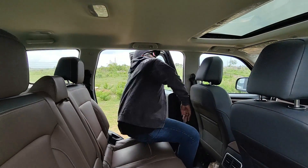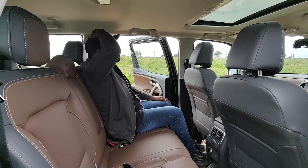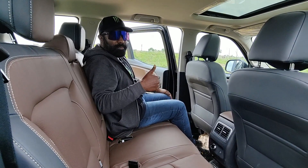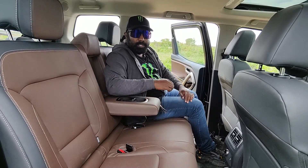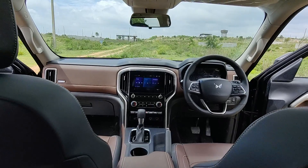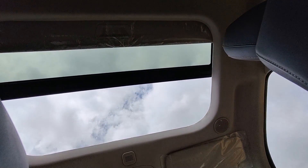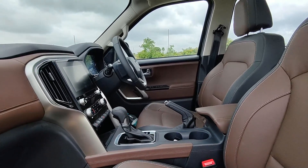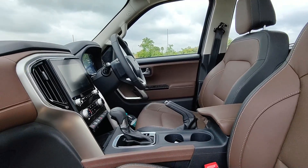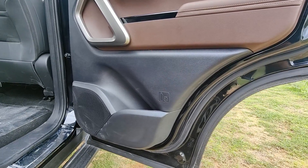Getting into the second row, let's see how the legroom is. You have an abundance of legroom here with the scooped-out front seat backs, and even the headroom is well sorted for people up to six feet tall. Second row seating is good enough for three adults. You also have an armrest with cup holders. You get wireless Android Auto and Apple CarPlay, which has become standard at this price range. The attention to detail — like the aluminum rings on the control dials — really adds to the premium feel. The air vents are nice and large, cooling the cabin effectively.